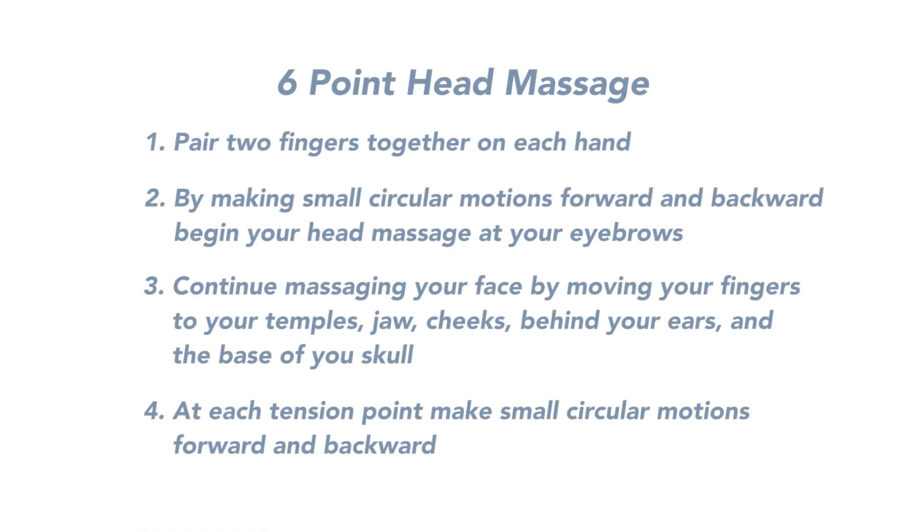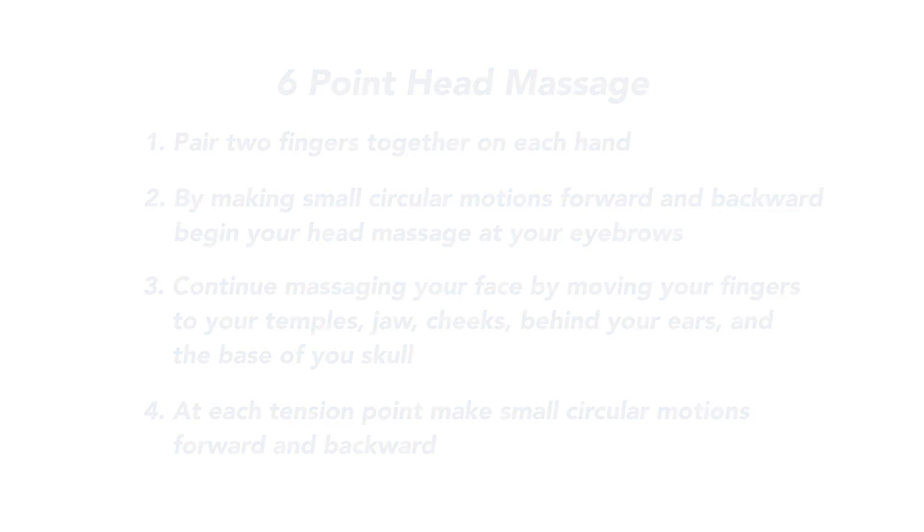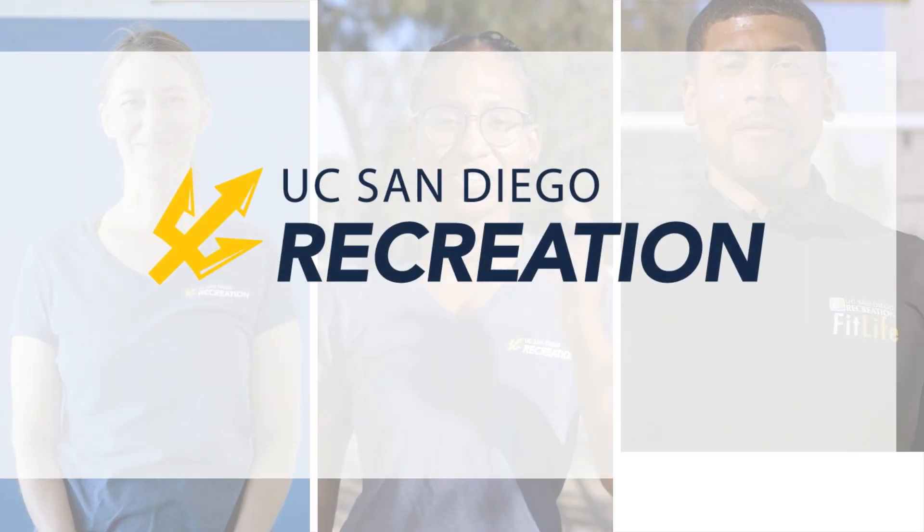Gently relax, move around a little bit — feel free to just move around with your face and those muscles. Hopefully you're feeling a little bit more loose and relaxed through the head and the face. Thanks for watching Get Up Tritons, I'll see you in the next video!